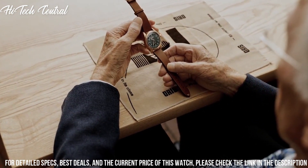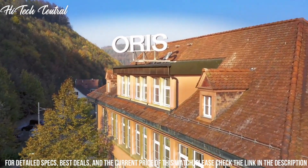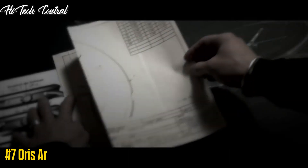Tang clasp. Water-resistant at 50 meters (165 feet). Functions: date, hour, minute, second. Big Crown series. Casual watch style.